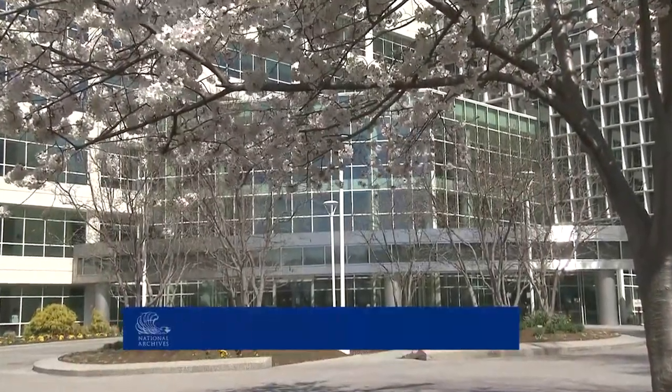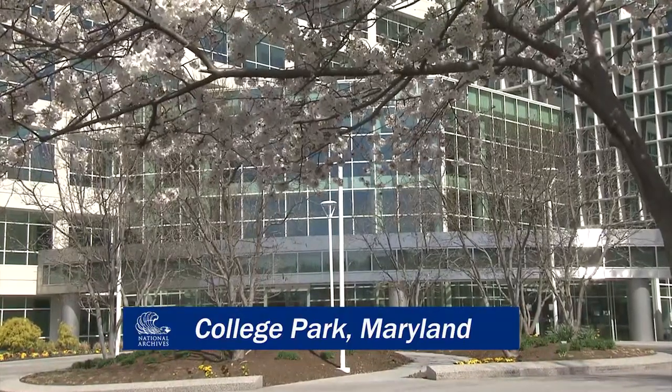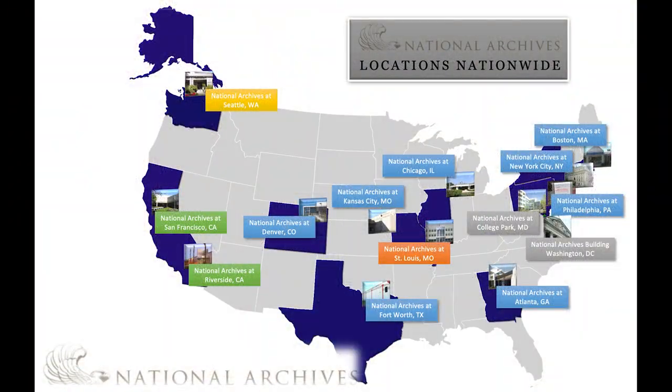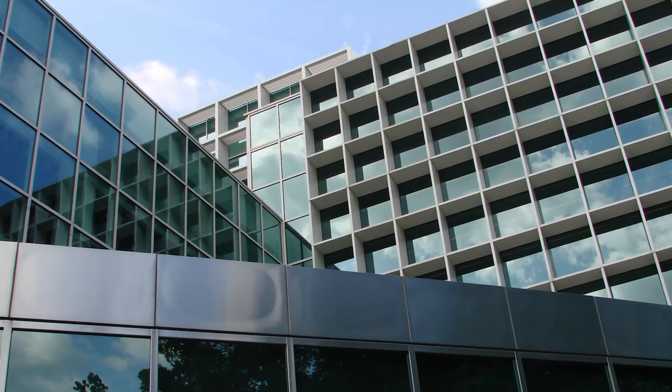Welcome to the National Archives at College Park, also known as Archives II. We are one of the 14 Research Services locations previously referenced. Archives II is home to three archival units for federal records.